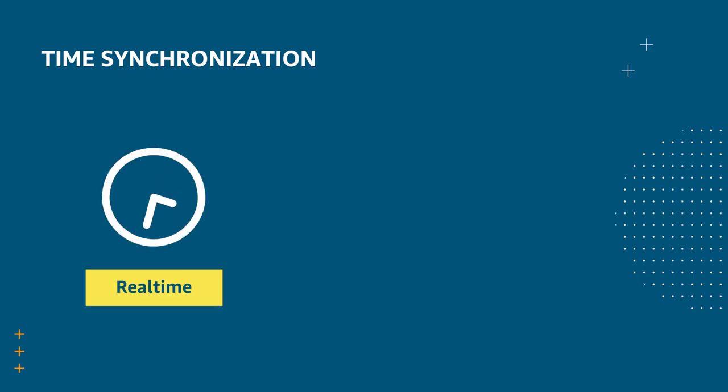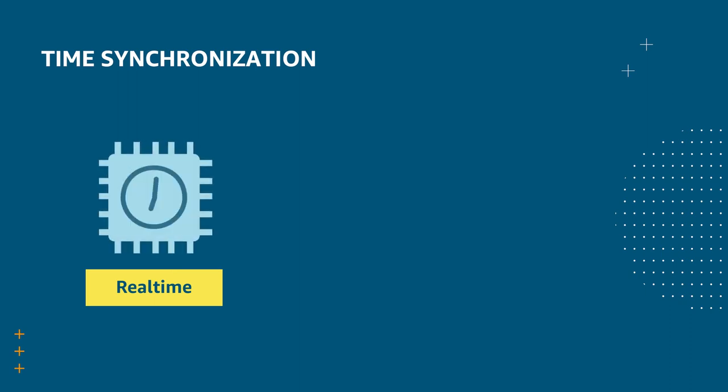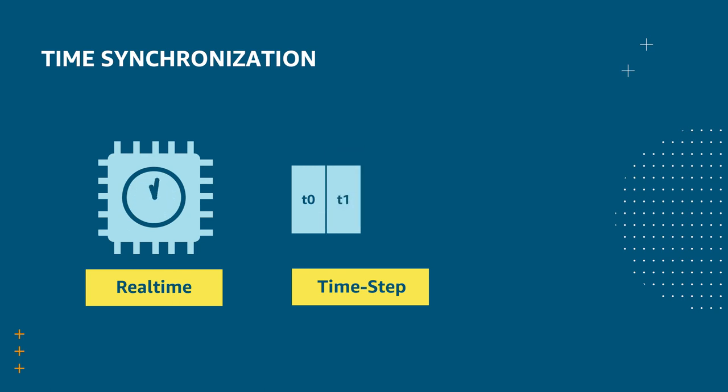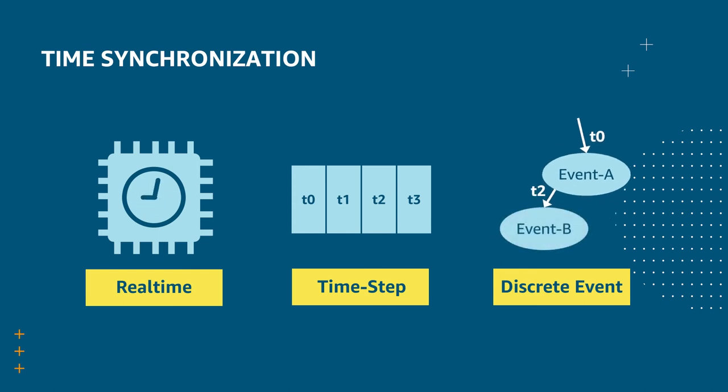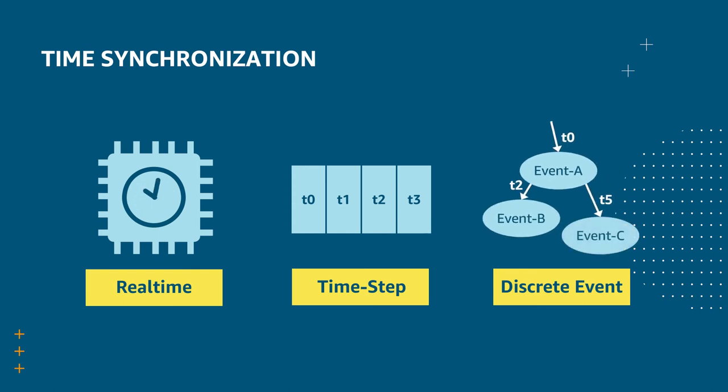Simulators manage simulation time differently and there needs to be a way to keep them all in sync. Some simulators and federation actors operate in real-time, which most people are familiar with — time progresses continuously based on a processor's clock. Other simulators use a time step methodology in which time is broken up and advances in uniform steps; the simulator processes one step at a time and updates data for that step prior to progressing to the next step. The final way that time can be managed is with a discrete event framework, in which time advances non-uniformly and jumps forward based on the sim time of the earliest event in an event queue.